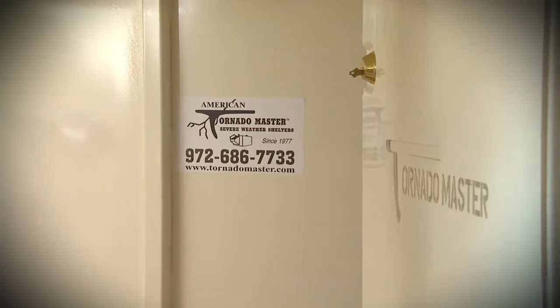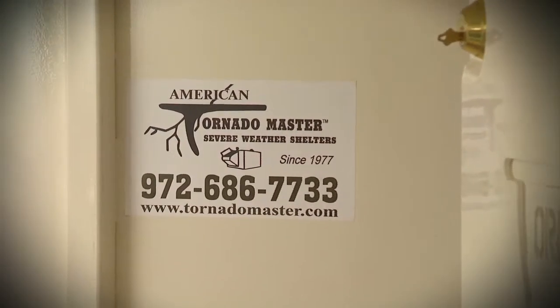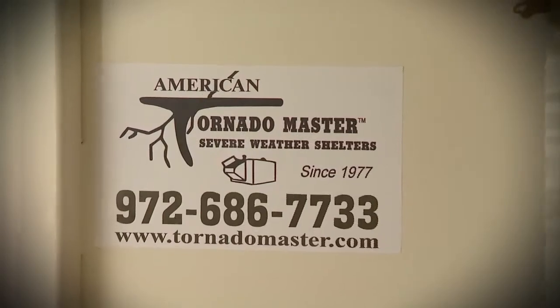We would recommend Tornado Master to anybody in Tornado Alley. We've recommended them to all of our neighbors, who were amazed at the process of getting the tornado shelter in the garage. From the very beginning it was professional, yet they cared about us as a family. Even though they were selling something, you could tell they weren't just doing it for the revenue — they were selling it because they wanted our family to be safe.